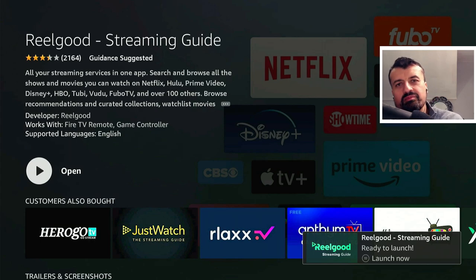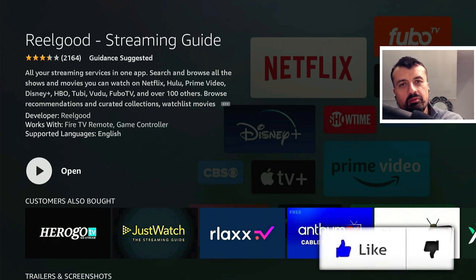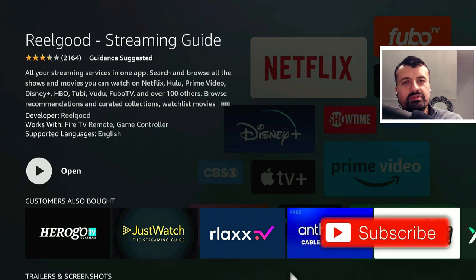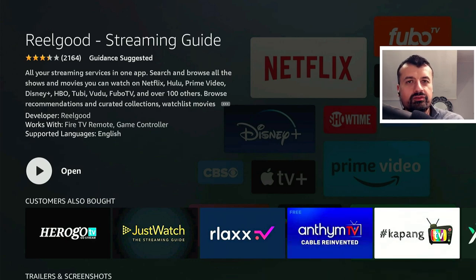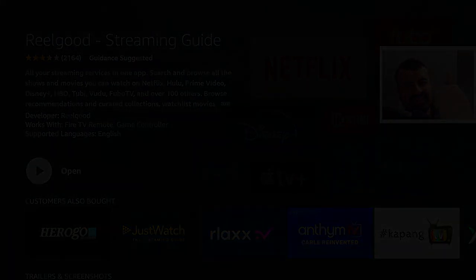That's all for this video. Many thanks for watching. I really do think this is a fantastic application and a great way to find the content you're looking for across all of your services. If you found this video useful, give it a thumbs up. If you want to see more content like this, please do subscribe, hit the notification bell with all notifications, and I'll hopefully catch up with you guys real soon. Thanks.